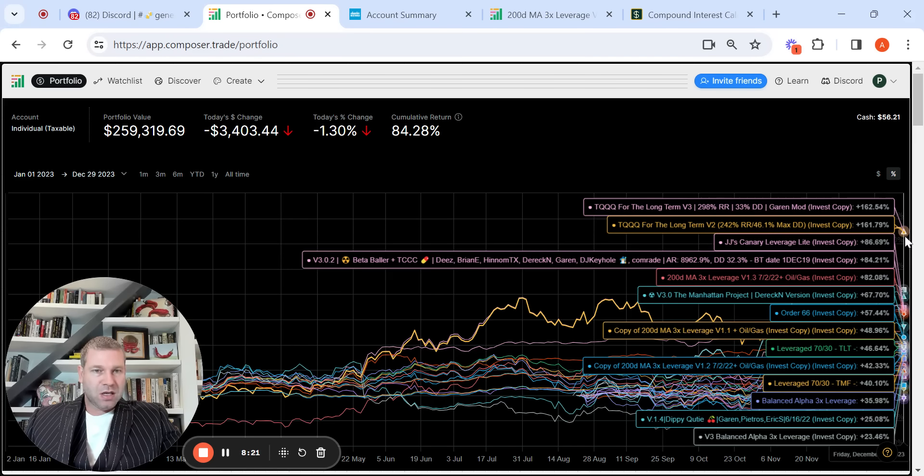Then going down you have a popular one from early on — the 200-day moving average — then the Manhattan Project from Derek Nielsen, another permutation of the 200-day moving average. Then what I'd call my Logan Kane strategy — I think he wrote about it on Seeking Alpha — basically 70% UPRO, 30% TLT, just rebalanced. Tracing that back it's done quite well; you can see it returned 46.64%. Then that same version but with TMF instead of TLT, just slightly under about 6% lower.